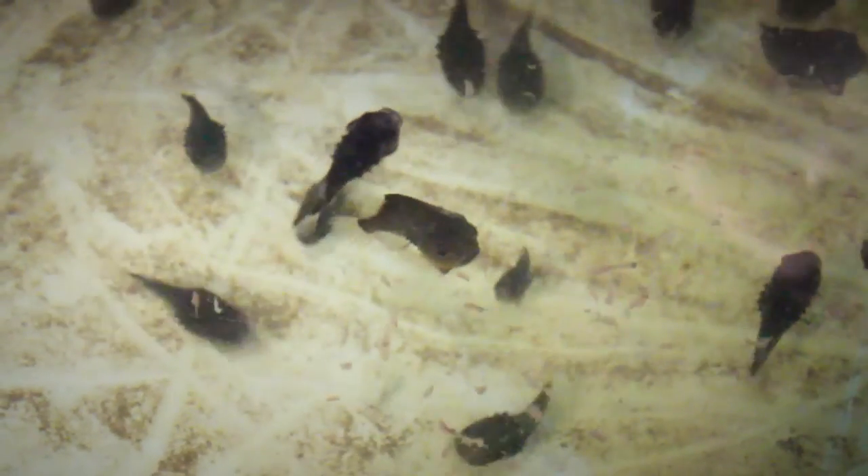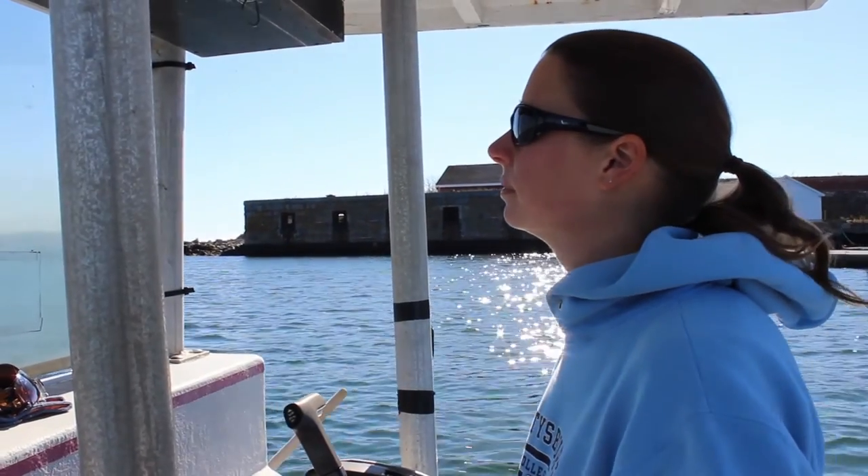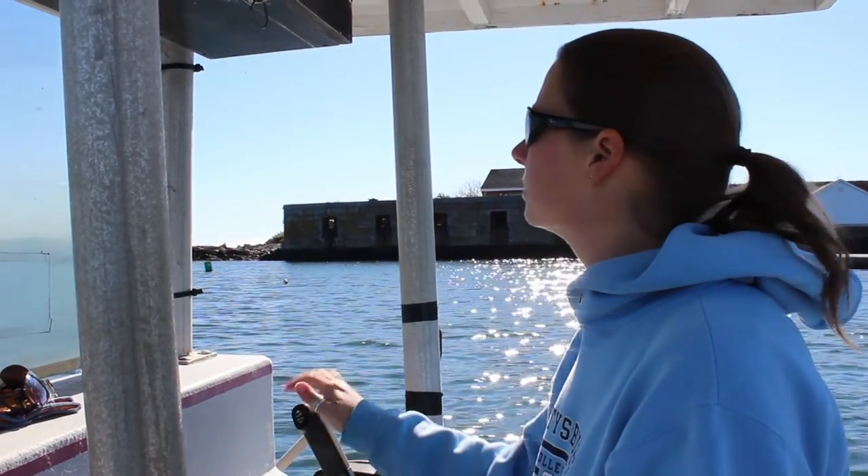I study juvenile lumpfish, which is a very cool fish. Basically I'm looking at their salinity tolerance because they can be used in the salmon aquaculture industry as a cleaner fish. Basically, salmon get sea lice and right now they use chemicals to delouse them. But if we can use fish like lumpfish, then we can actually be more environmentally friendly and it's cost effective as well.